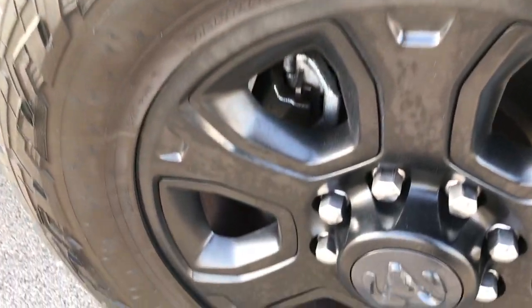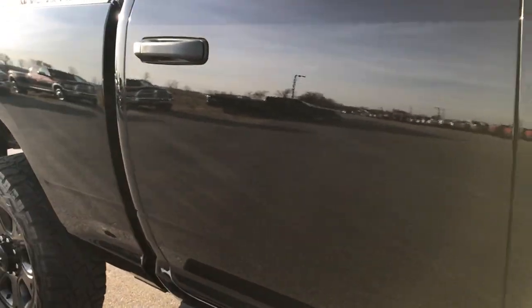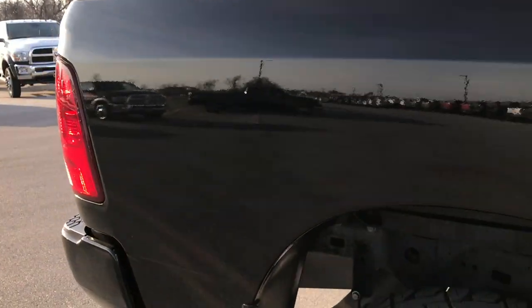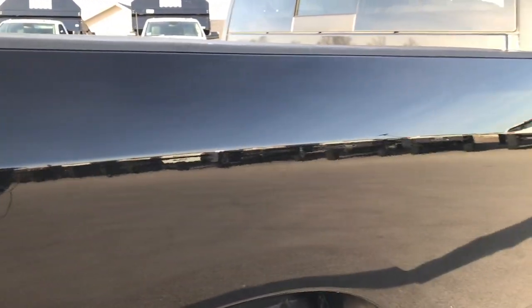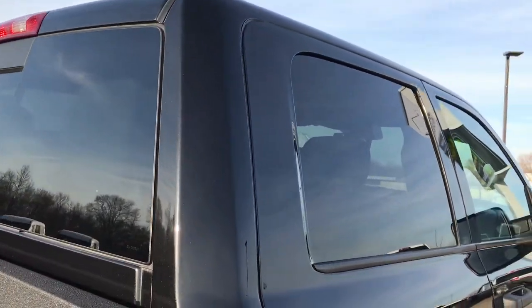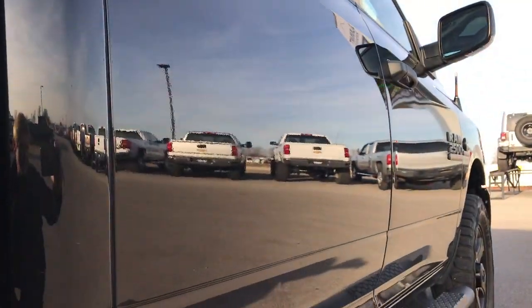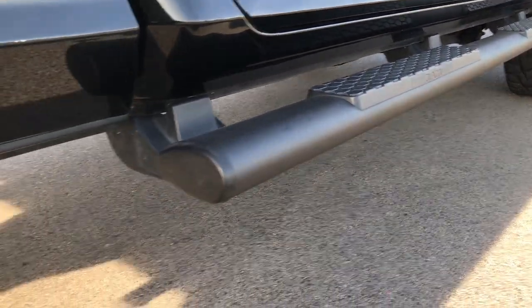The passenger side rim is in excellent shape — no scuffs or scrapes. As you go down this side of the truck you can see just how mirror-like and perfect that paint is. We take these HD videos so if you are far away or cannot make the trip down, you can still see and hear the truck and have confidence before you get here. Very clean down this side of the truck. It has the black factory painted step bars.